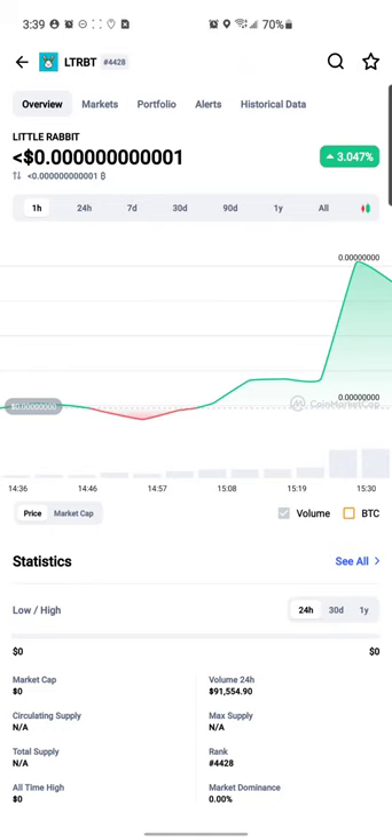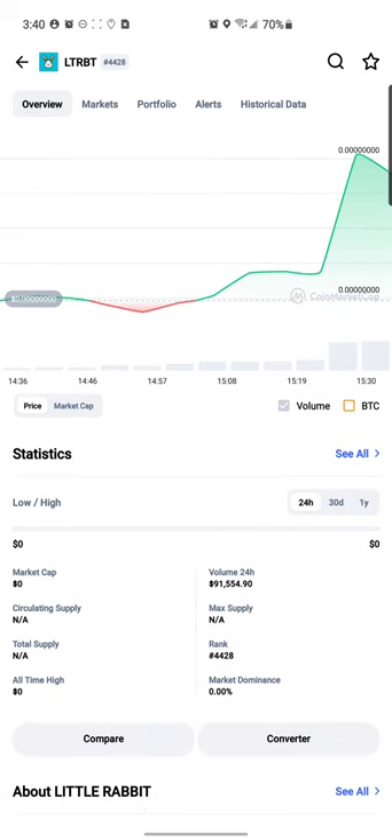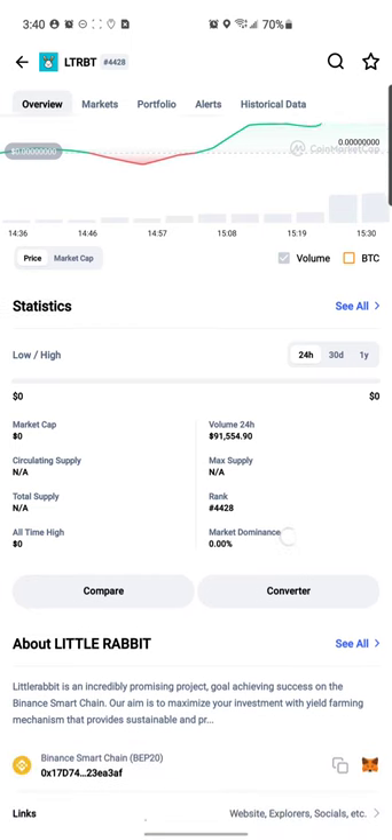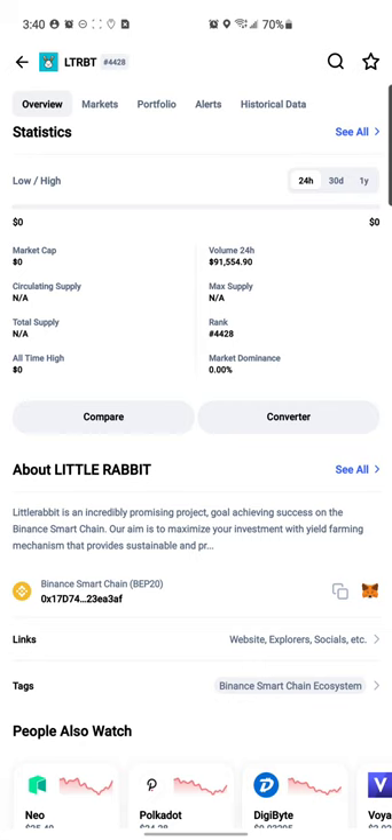Hello guys, welcome back to another video. Today I'm going to do a video on Little Rabbit. I was on Twitter earlier and somebody asked me to do a video on Little Rabbit, so I'm going to try to do it as quickly as possible and see how much we can find out about this token. Right off the bat we can see that it has a 24-hour volume of $91,554. It's currently ranking number 4,428 on CoinMarketCap and it's on the Binance Smart Chain.